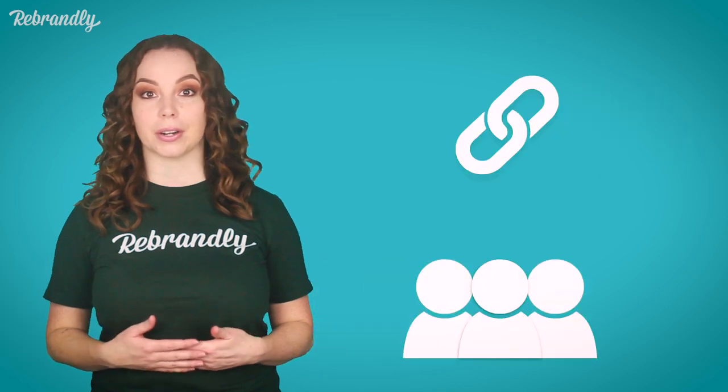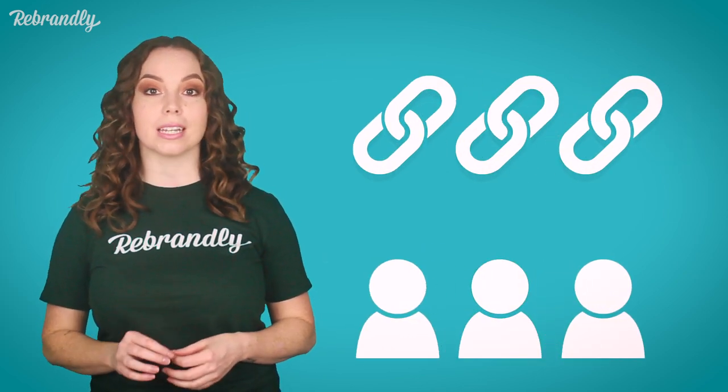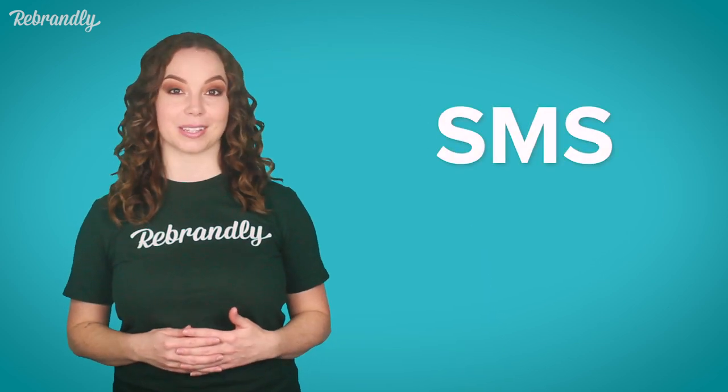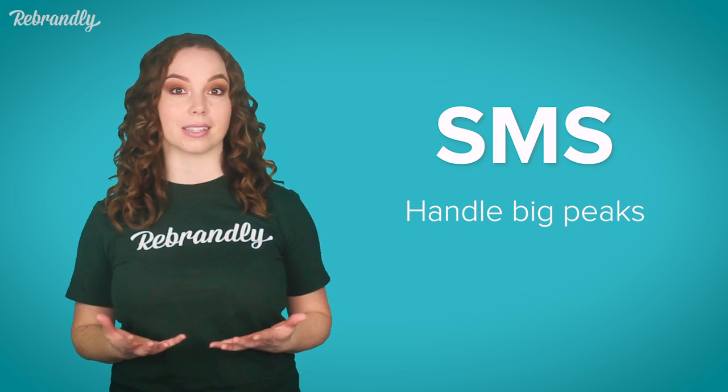With a text campaign you might be sending a single link to your entire user base, or you could need a custom URL to send a unique transactional message to an individual user. Either way, platform speed and reliability are major concerns. To generate links in real time as texts are being sent, you need a system that can create any amount of links in a really short time frame and can handle big usage peaks.